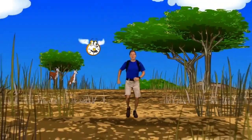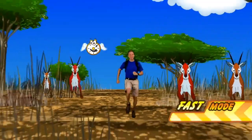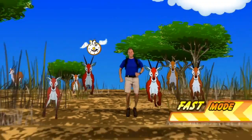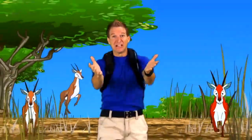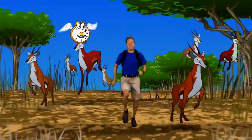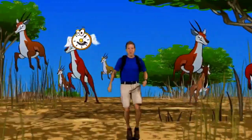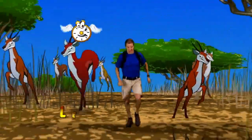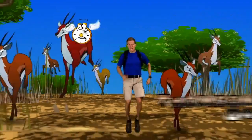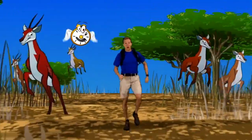Cool! The Serengeti also has lots of gazelles. Gazelles are another type of antelope, but these look more like a deer. Gazelles can run super fast and often leap in the air really high as they run from predators like lions, cheetahs, and leopards. These leaps are meant to startle predators and also display strength. These gazelles are called Thompson gazelles — you can tell by the dark stripe along their side.